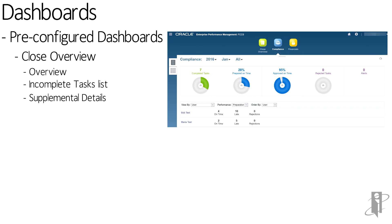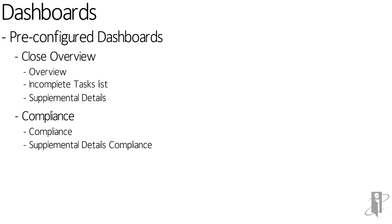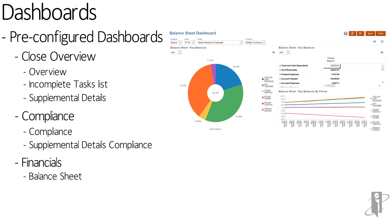The second type of pre-built dashboard is for compliance, with subsections including a compliance dashboard and one related to supplemental details. There are also multiple financials dashboards — one for income statement, one for balance sheet, and one for cash flow — to give you an idea of where you're spending your money over time, comparing against different months or across different accounts. And like everything else in FCCS, it's entirely pre-built.